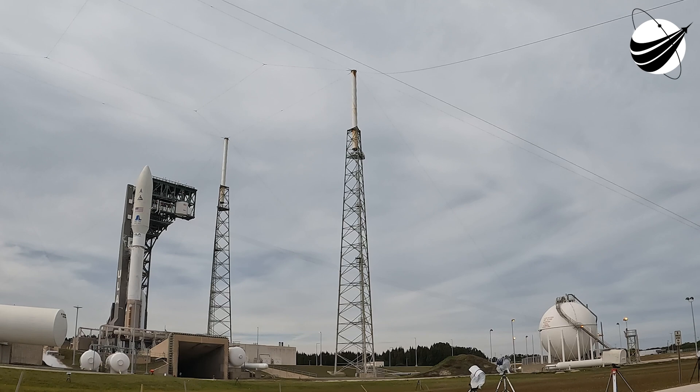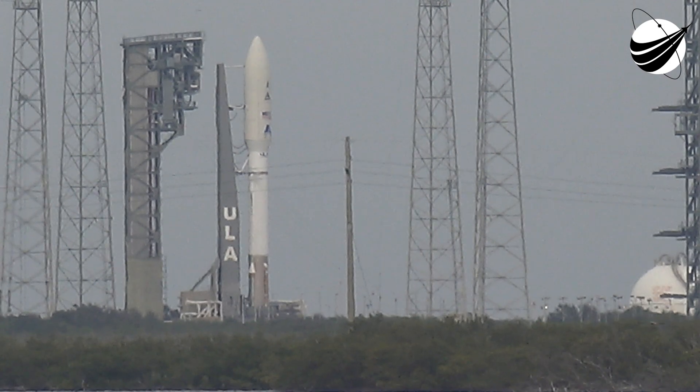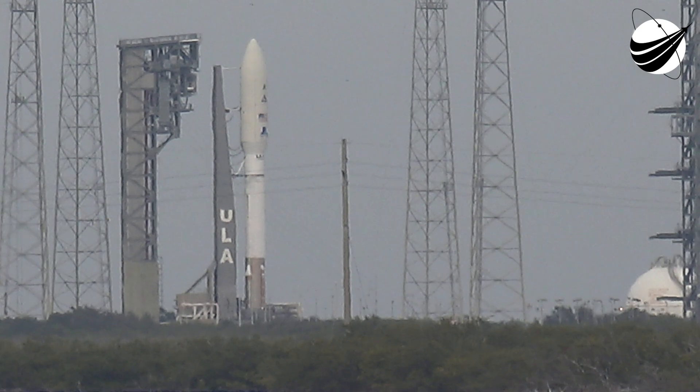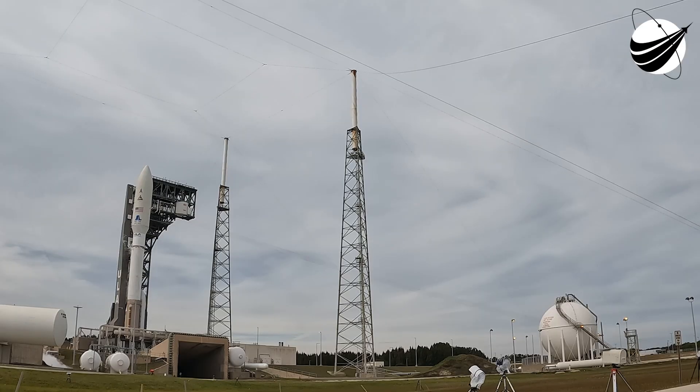Status check. Atlas: Go. Centaur: Go. USSF-8: Go. PCDS reduce for launch. Minus 10, 9, 8, 7, 6, 5, 4, 3, 2 — we have ignition.